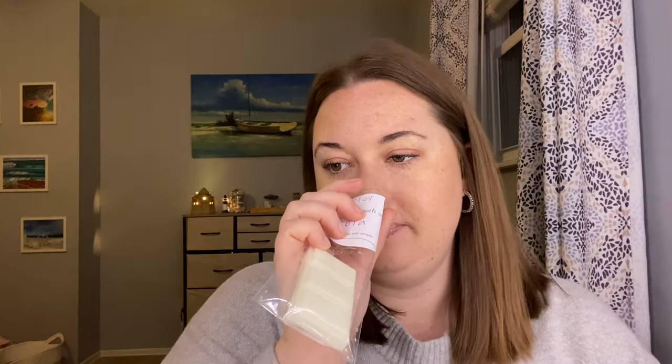Cola — you guys know I love this. I love Coca-Cola scents, not cherry Coke, just Coke, especially with bakery. Yeah, this is good. This smells like you just opened a can of Coke and it's sitting right in front of you. That is so, so good.